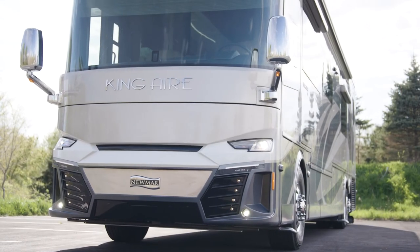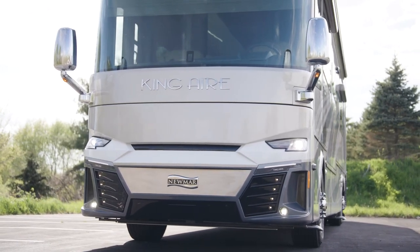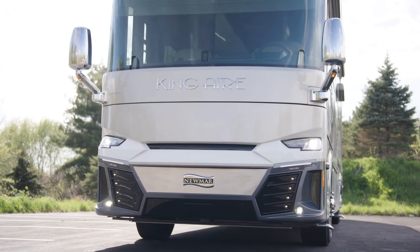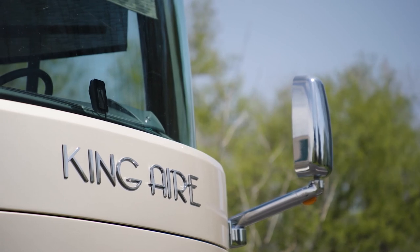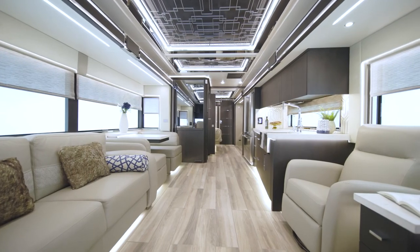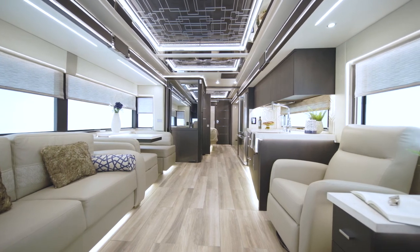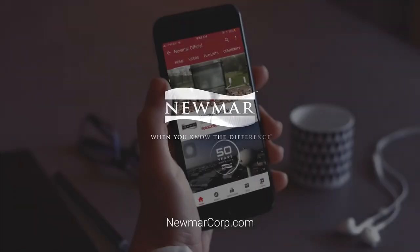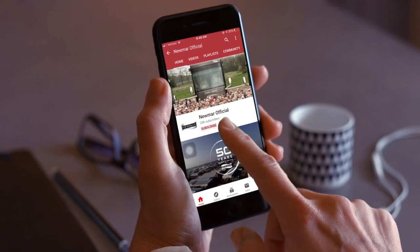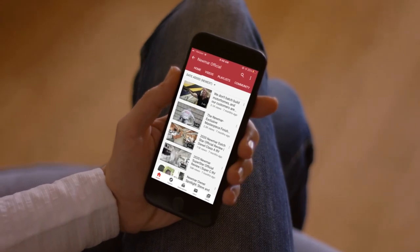It's not an exaggeration to say the 2022 King Air is opulent and one of the most luxurious coaches on the road today. Experience the royal treatment — experience the King Air. On behalf of everyone here at Newmar Corporation, we want to thank you for joining us on this tour of the 2022 King Air. For more information, visit your nearest Newmar dealer or visit newmarcorp.com today. Subscribe to our YouTube channel and turn on notifications, so you're the first to know when we add new product videos.